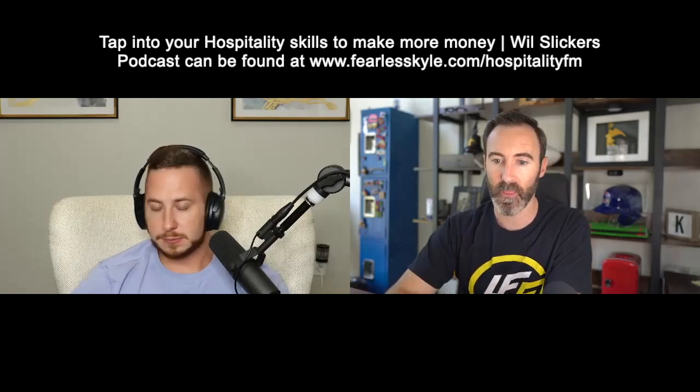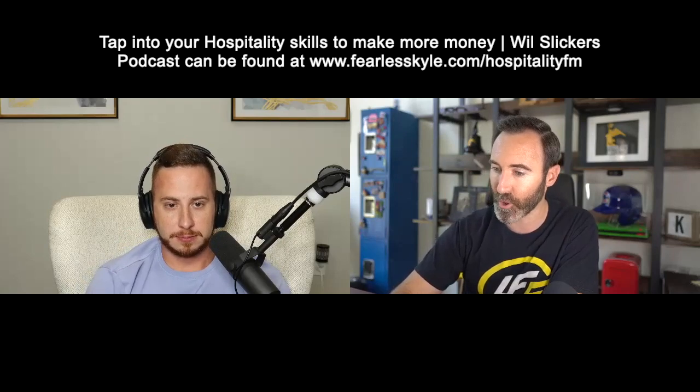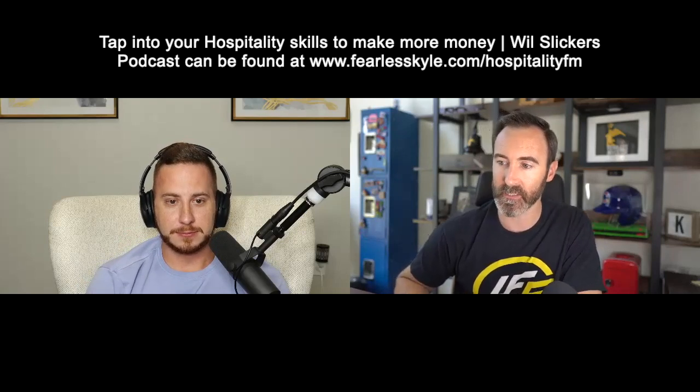That's really good. If you're watching, comment right now — what are some things you're doing or going to do to make your experience unique compared to a typical hotel or copy-and-paste Airbnb? I want to know what you guys are doing. And let's get some questions ready for Will, because we're going to get into the meat of this right now. The title today is how to tap into your hospitality skills in order to make more money.